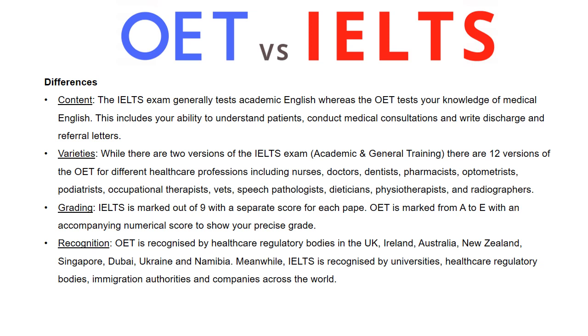Recognition: OET is recognized by healthcare regulatory bodies in the UK, Ireland, Australia, New Zealand, Singapore, Dubai, Ukraine, and Namibia. Meanwhile, IELTS is recognized by universities, healthcare regulatory bodies, immigration authorities, and companies across the world.